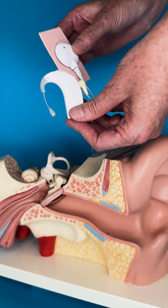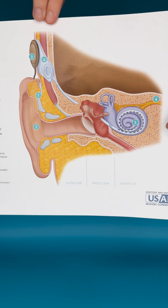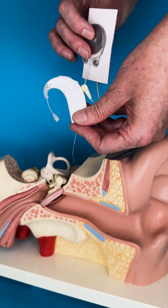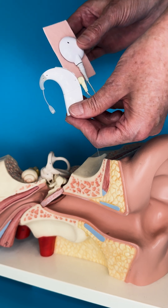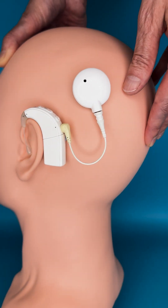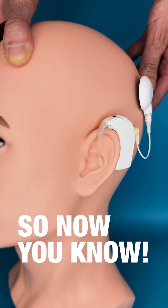The electrode array takes over the function of the cochlea and stimulates the hearing nerve directly using very tiny electrical pulses. This is what is perceived as sound. So next time you see someone wearing one of these, you'll know it's a cochlear implant.